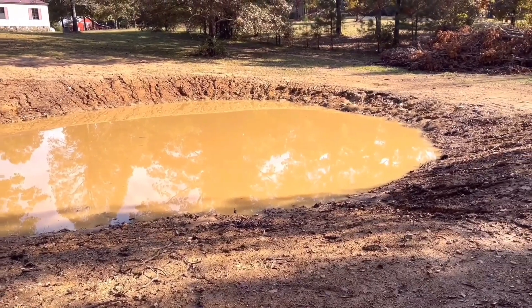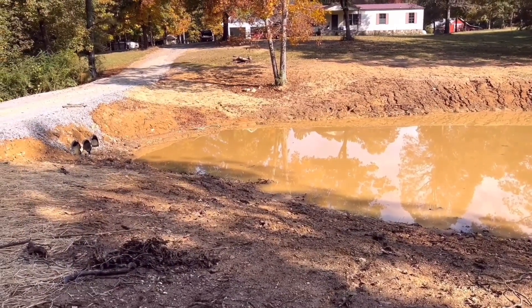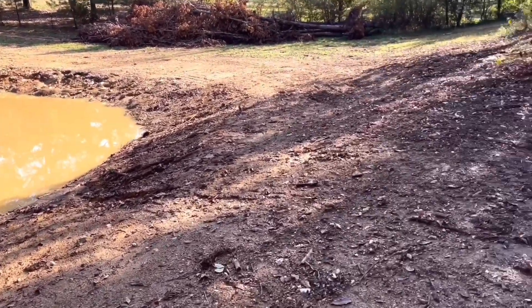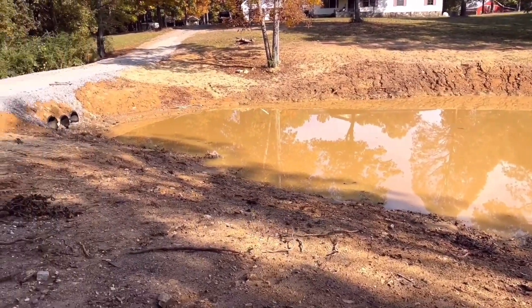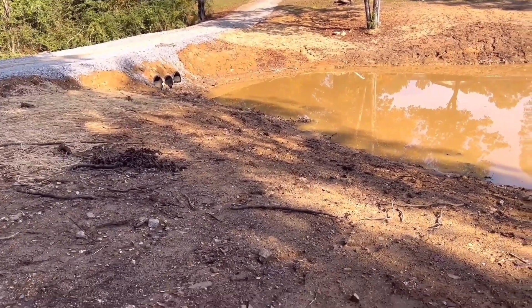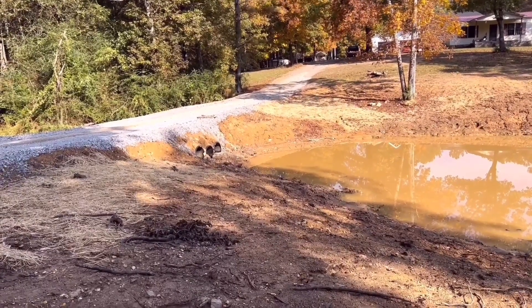I'm not really sure when that's going to happen. Hopefully within the next year we'll have the well, if everything goes good. Yeah, man — there it is. We did get a little erosion by the culverts, but I plan on doing something about that too.